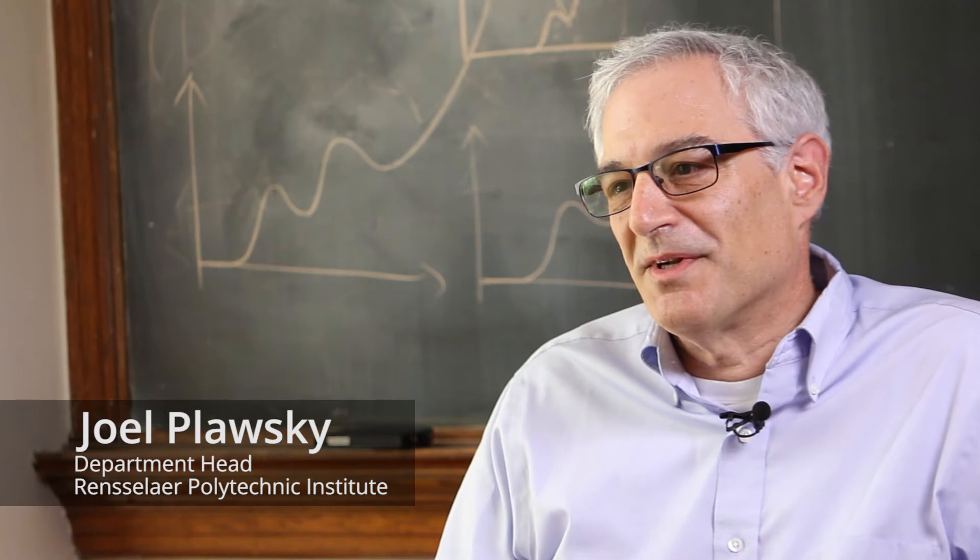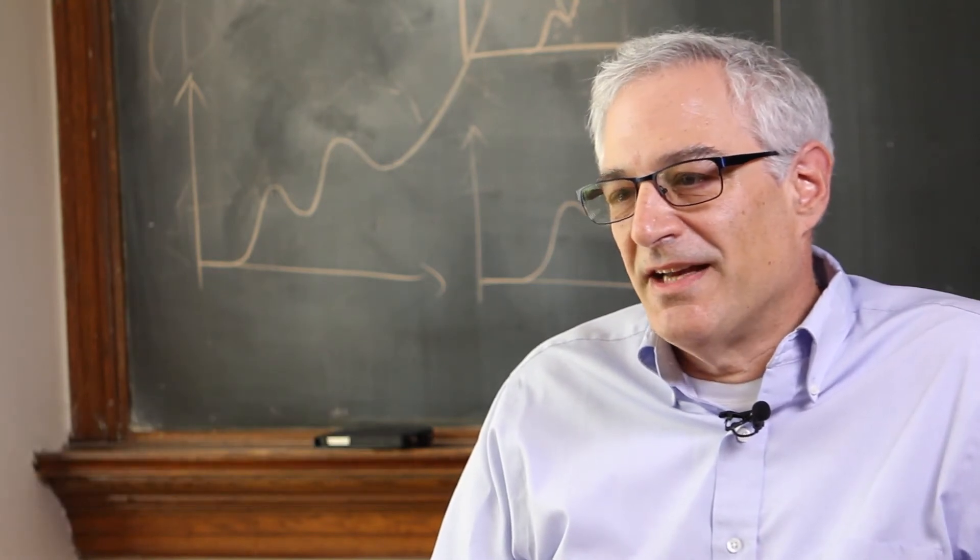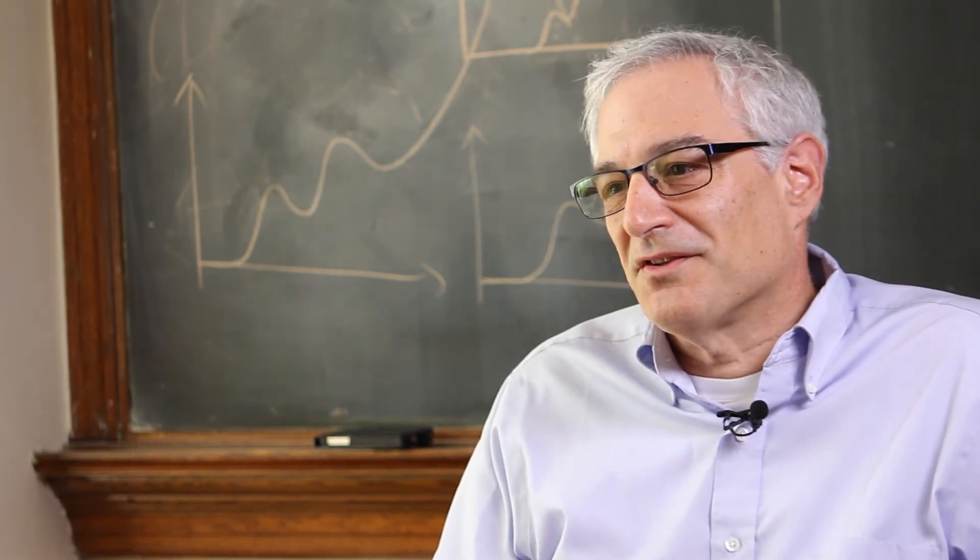My name is Joel Plosky. I'm in the Department of Chemical and Biological Engineering at RPI, and I work on very small scale devices.